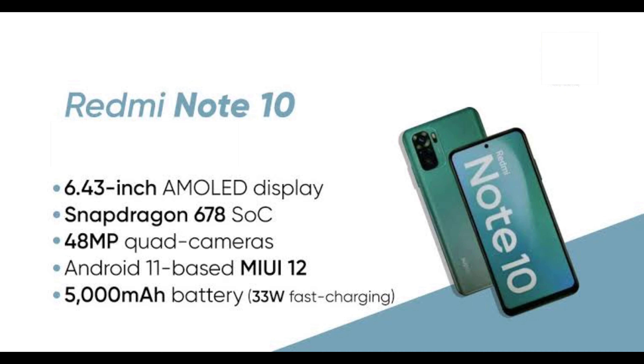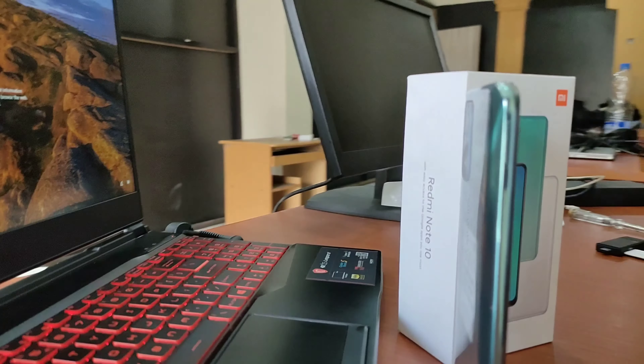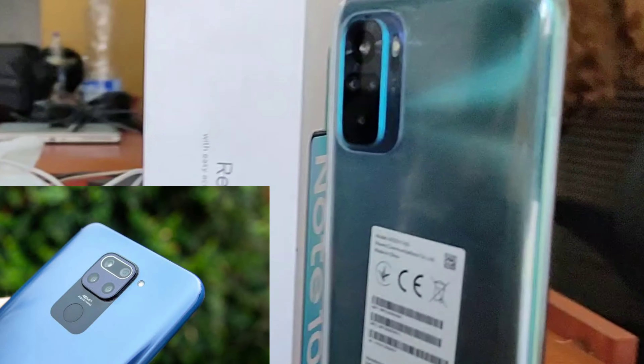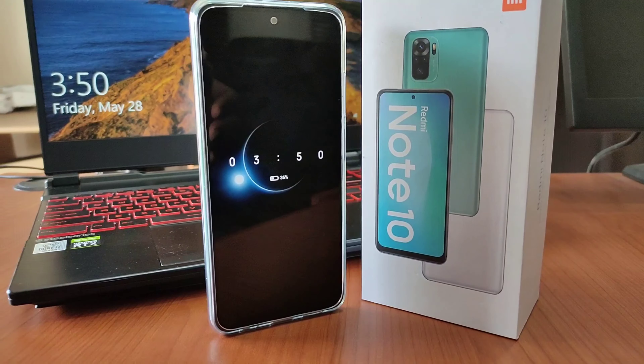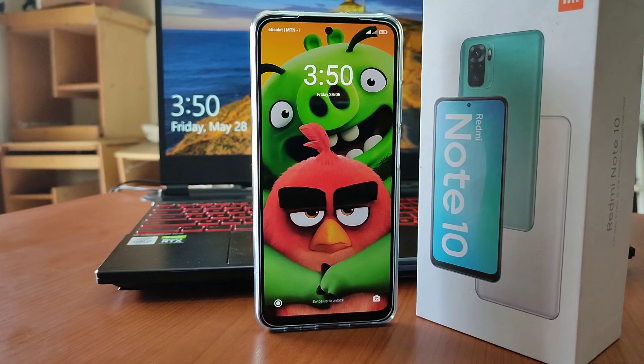Here is a quick spec sheet at a glance. The design language has been redefined from the Redmi Note 9, and the camera arrangement has moved to the side, which I like. And then that AMOLED screen — the first in the Redmi Note series — it's been a long time coming.